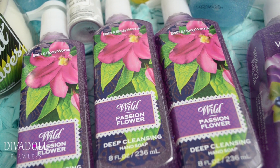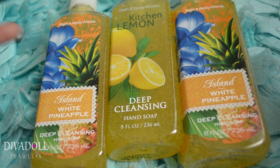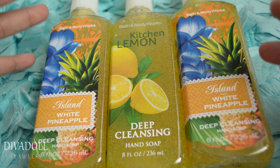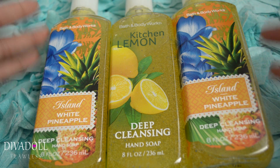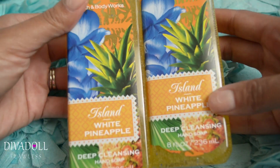Hey dolls, welcome back to Diva Doll Flawless! Today's video is just going to be a couple of items that I picked up from the Bath and Body Works semi-annual sale. I needed to re-up on my hand sanitizers, candles, and room sprays — that's kind of all I buy from Bath and Body Works.